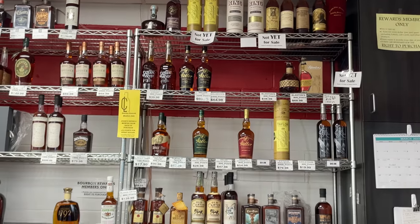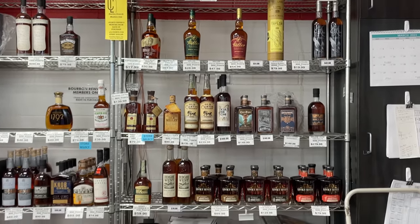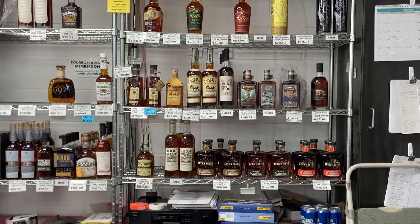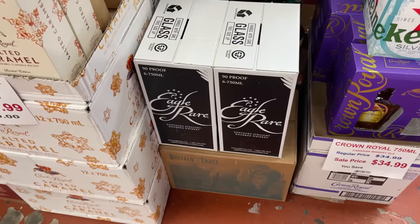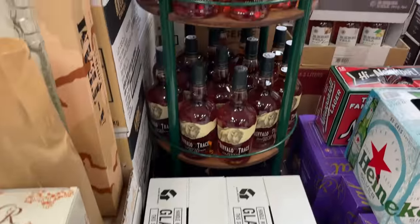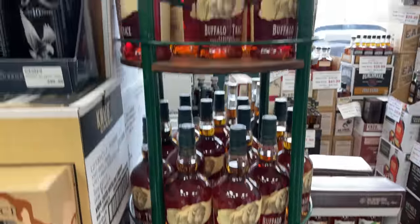Here we go with the point system again — for some bottles you gotta drop twenty-five hundred. This place had a lot, but everything was super expensive. There's no way to sugarcoat it.